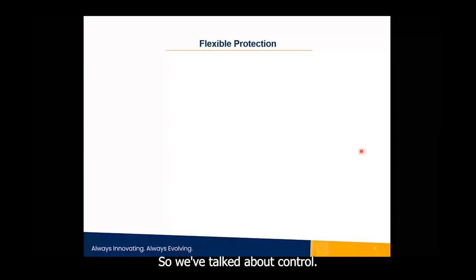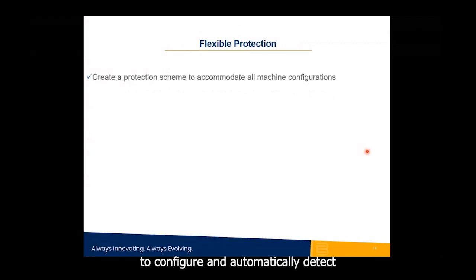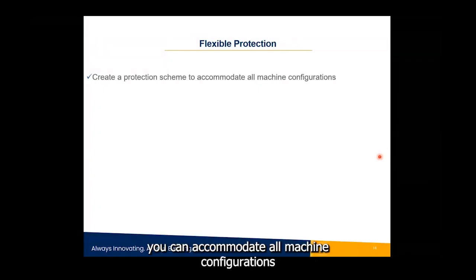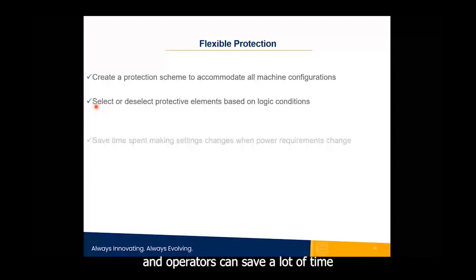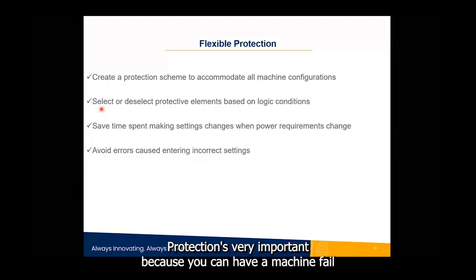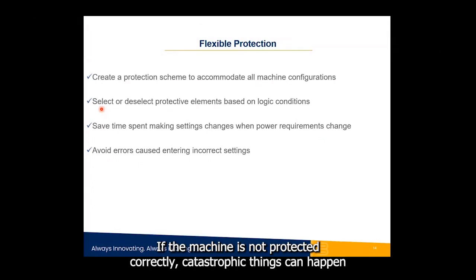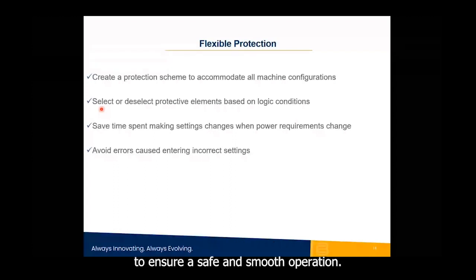We've talked about control, but we also need to talk about protection. With the ability to configure, automatically detect, and automatically update protection and control settings, you can accommodate all machine configurations — much of this is done by selecting or deselecting protective elements based on logic conditions. Operators save time that would otherwise be spent making settings changes, and you can avoid errors. Protection is critical because incorrect protection can result in machine failure, customer equipment failure, or a safety incident.